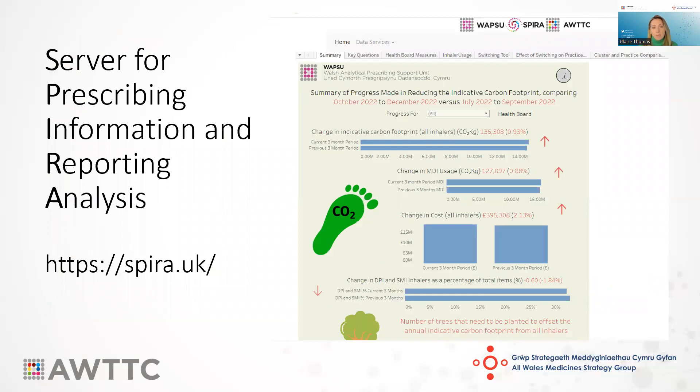In order to help you determine how well your practice, cluster, or health board is doing with all of these indicators, we have the online interactive dashboard called Spira, providing data at all sorts of levels. Here's an example of the decarbonisation dashboard, which provides lots of information about inhaler prescribing and the carbon footprint associated with it within your practice. We can send you a link to Spira after today's meeting.